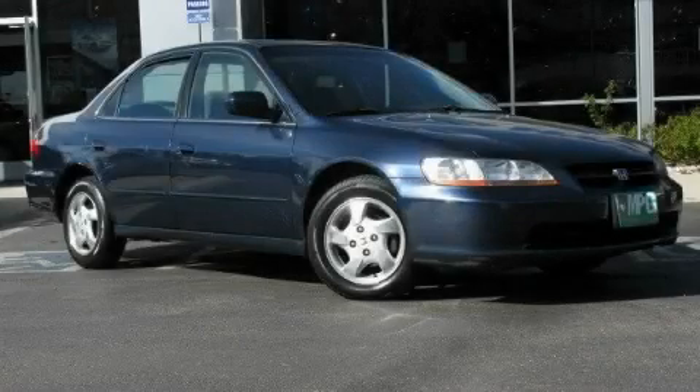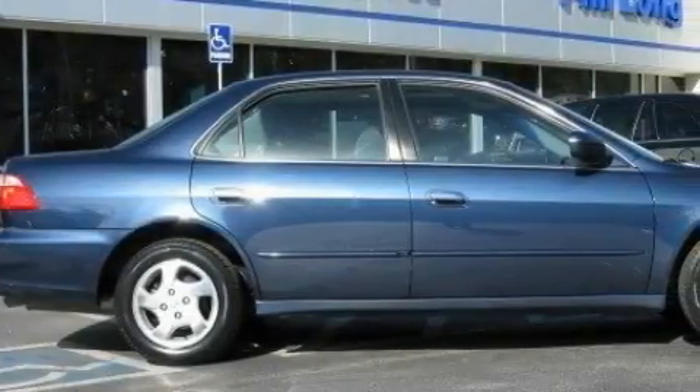This is a 1999 Honda Accord. It has a 2.3-liter four-cylinder engine and an automatic transmission.